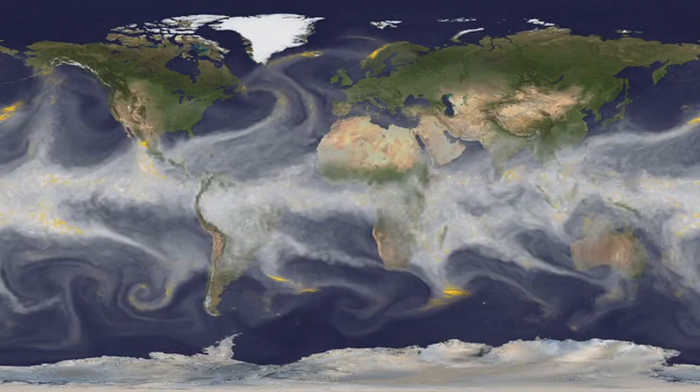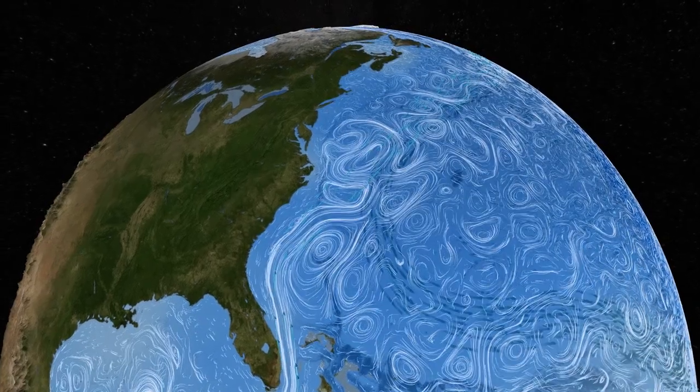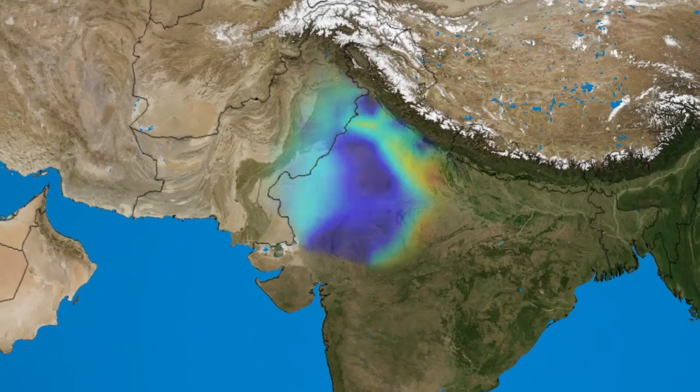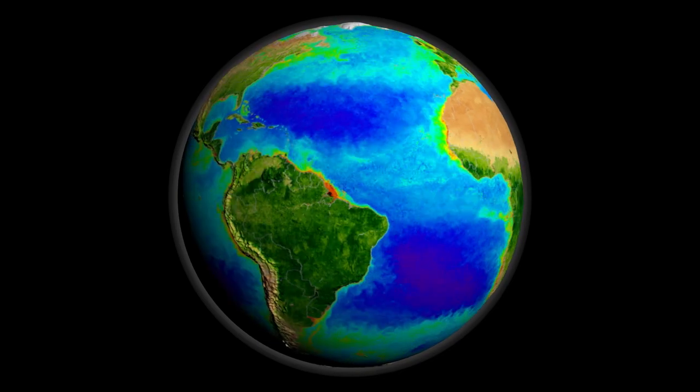We have four main spheres on our planet. We have the atmosphere, which is the clouds, the air, all of that. We have the hydrosphere, which is all the water bodies of the planet. The pedosphere, which is the world's soils. And we also have the biosphere, and that's all the living things on the planet.